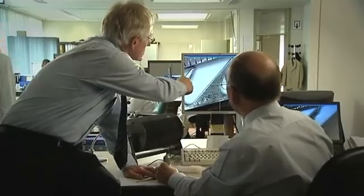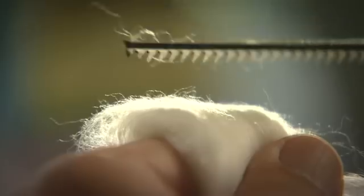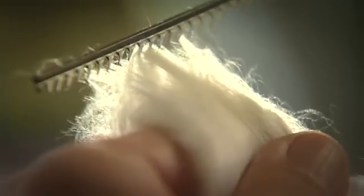He thought he had a solution that would improve productivity, but he needed a partner to help in the development. Some years ago I had an idea for an improved card wire design, which involved putting a step on the internal face of the card wire to improve retention of fibre.